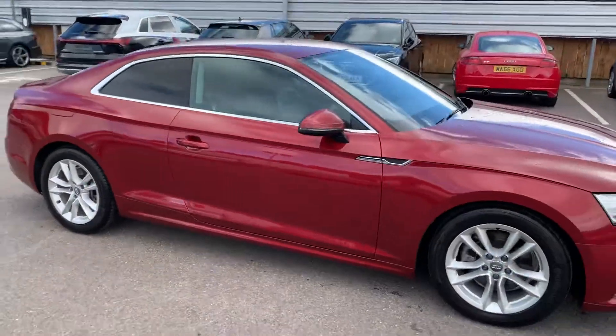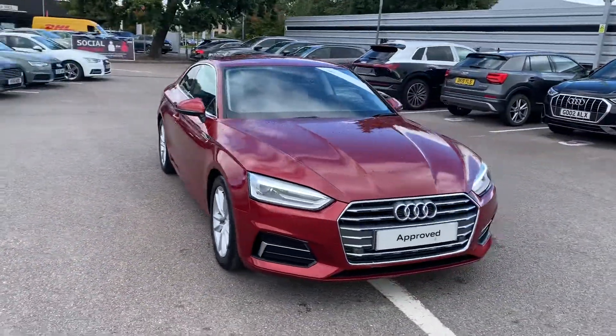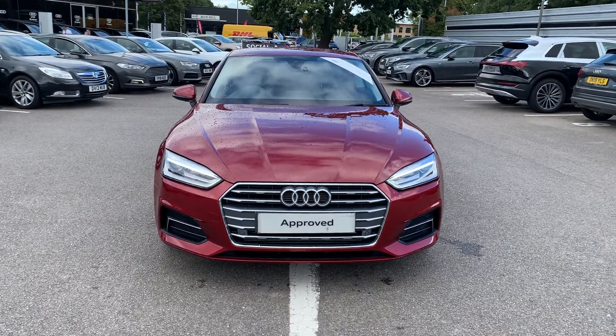If you would like any more information on this Audi A5, please contact us here at Crew Audi on 01270 864 091. One of our team will be happy to help. Thank you for watching.